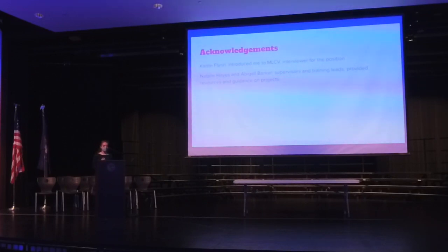Thank you to Caitlin Flynn who introduced me to MLCV and interviewed me for this competitive internship, and to Natalie Hayes and Abigail Barker who were my supervisors and led us through this whole process.